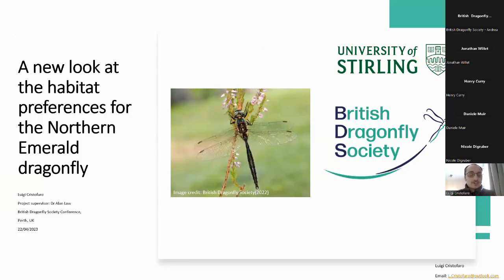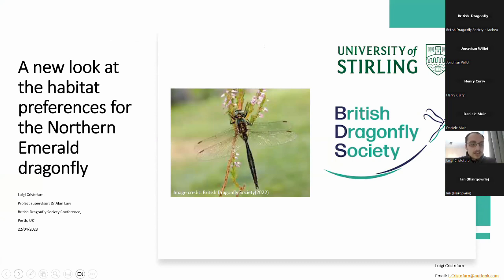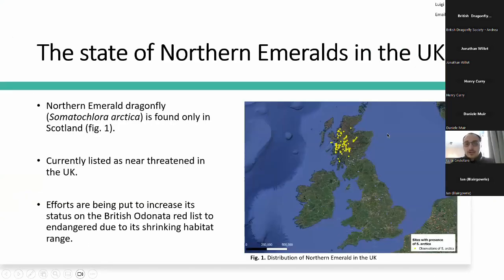The topic of this talk is based on my dissertation project, which was a study on looking at the habitat preference for the northern emerald dragonfly, which is a very elusive and rare dragonfly species confined only to Scotland within the UK. We can see this by looking at this map showing the distribution of the northern emerald dragonfly in Scotland. Not only is it limited to Scotland, but it is realistically limited only to the center and northwest of Scotland, giving it a very limited distribution in the UK.